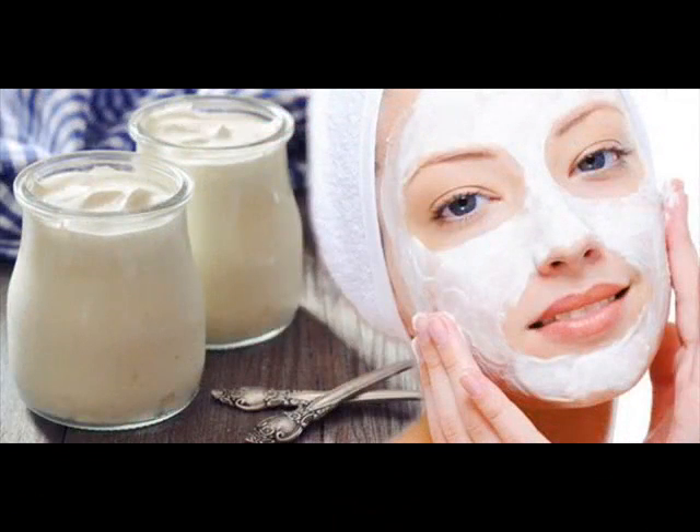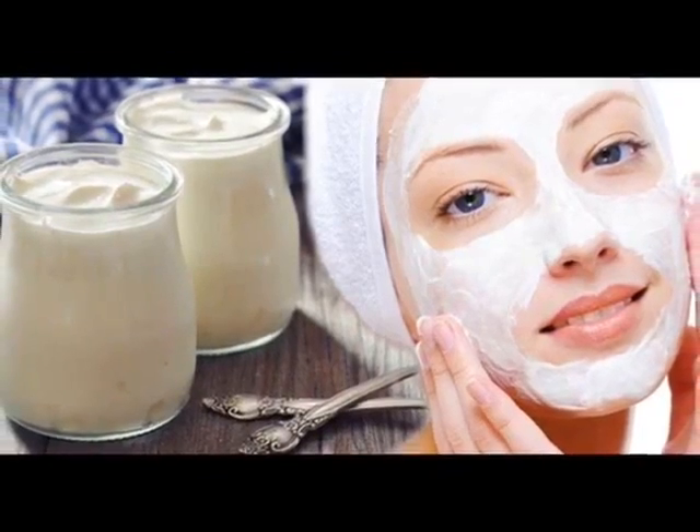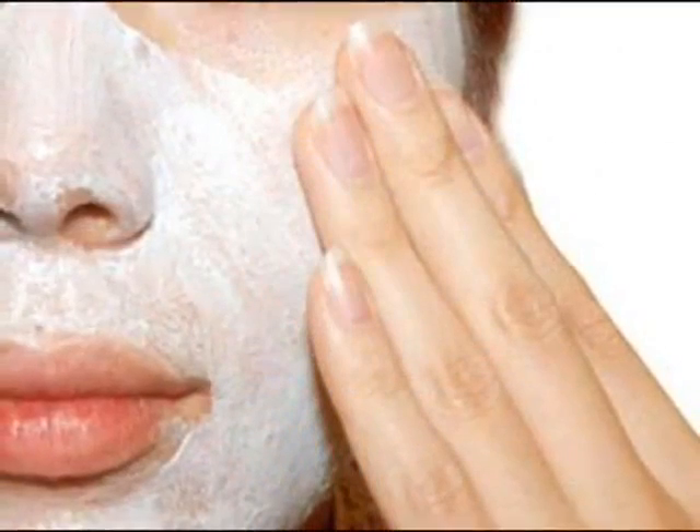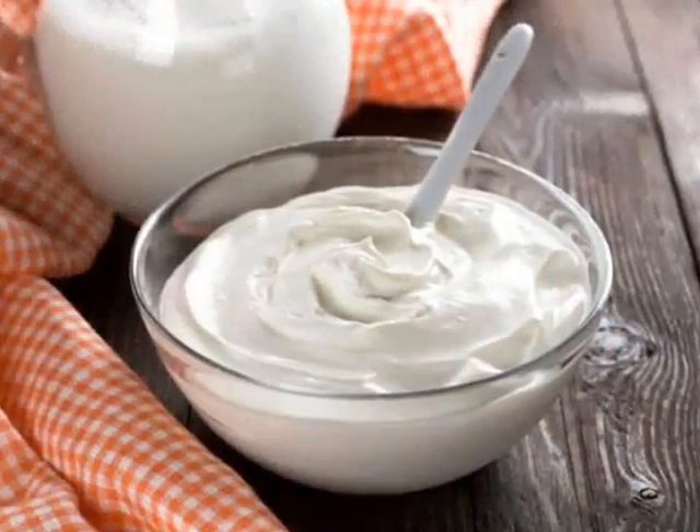2. Exfoliates your skin. The lactic acid present in yogurt makes it an excellent skin exfoliator. Yogurt contains a high amount of natural alpha hydroxy acid, which can remove dead skin cells and debris from the skin. It helps to soothe the skin and also stimulates the growth of cells to renew faster.